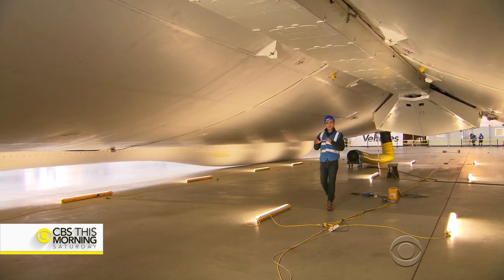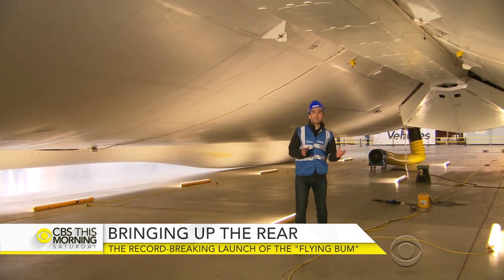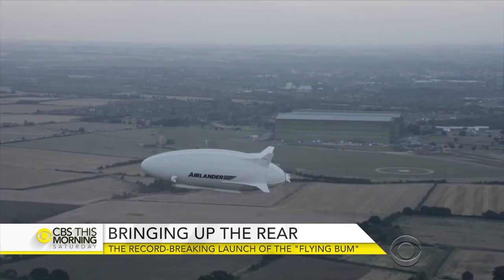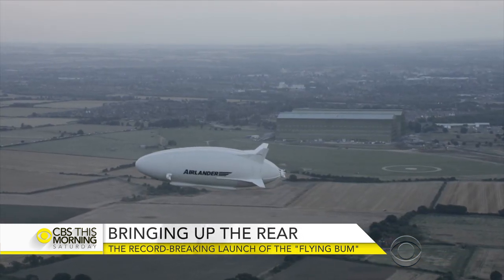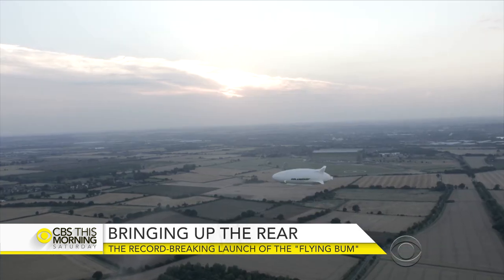We're here underneath the belly of this ship, and this is an area where more than 11 tons of cargo can be carried — anything from humanitarian aid to commercial goods. It can spend days in the air without refueling, but can't compete with planes or helicopters when it comes to speed.